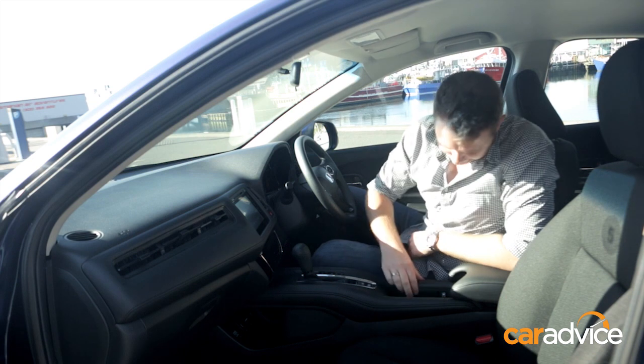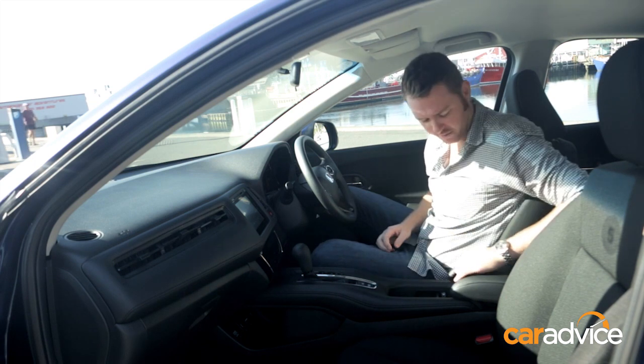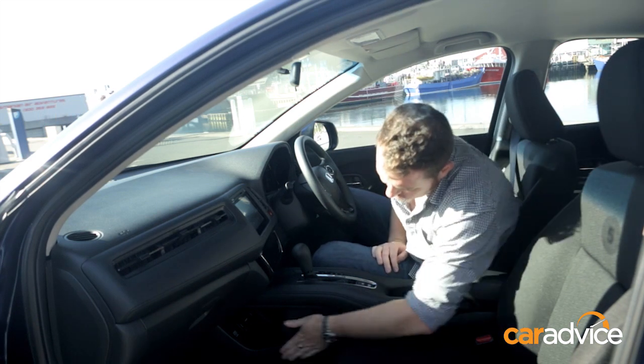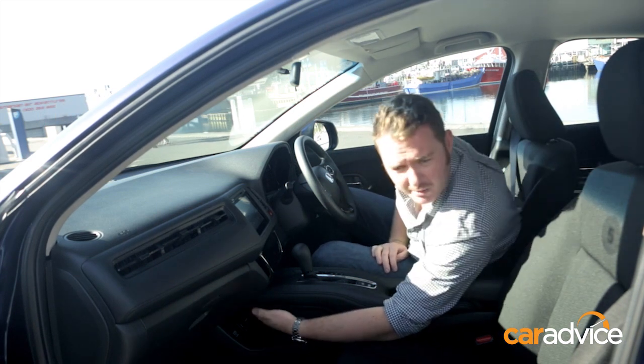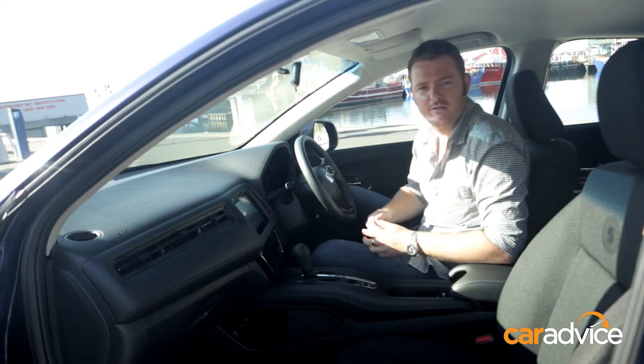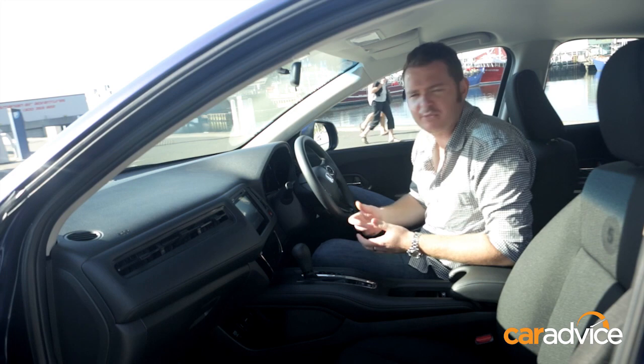It's practical too. You've got these nifty pop-out cup holders, a big centre console, and some storage space running down the transmission tunnel, and even a Volvo-esque hidden bit in there. Plus some big door pockets, and you've got a practical and well-presented cabin that really steps it up for the brand. There are also some really nice soft leather surfaces throughout.